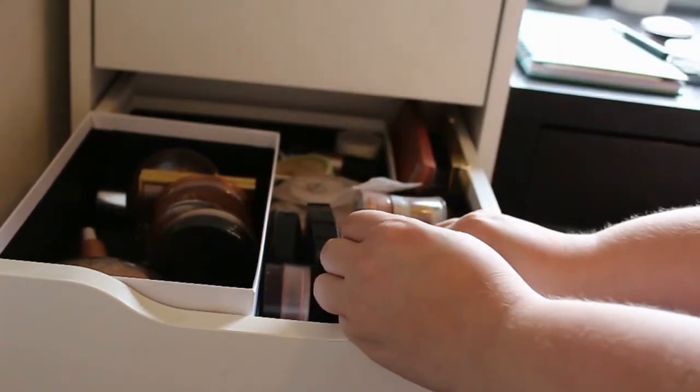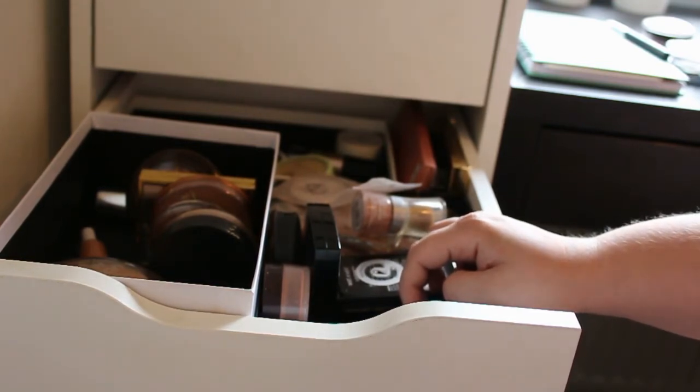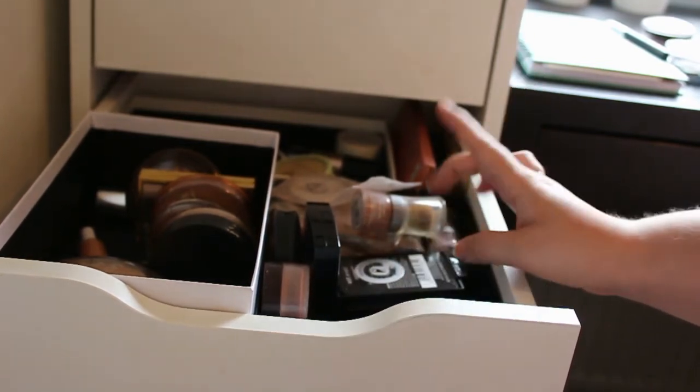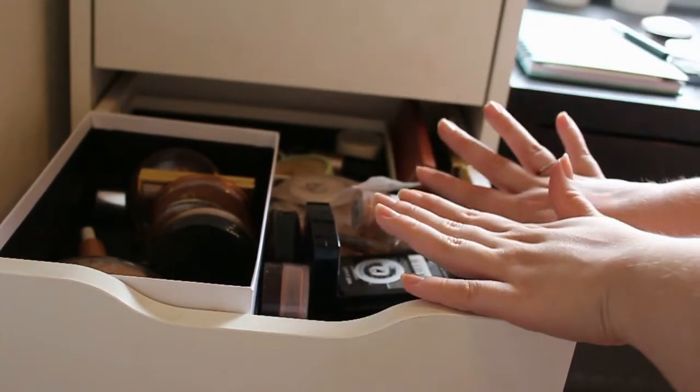This is going so pretty good, right? Or maybe not. I'm sucking at this area because I know I'm loving all my blushes, but maybe I can see some over here that can go. I really, really hope.